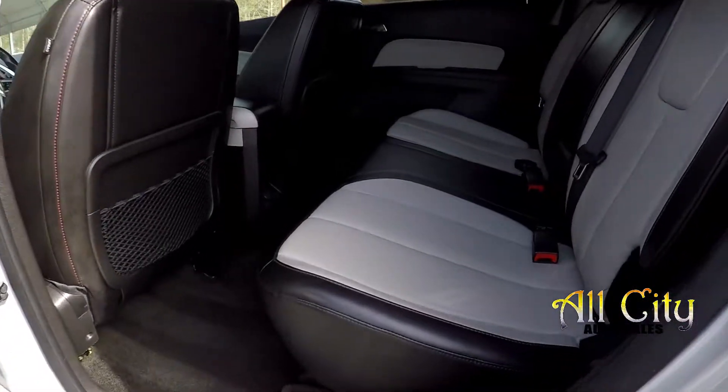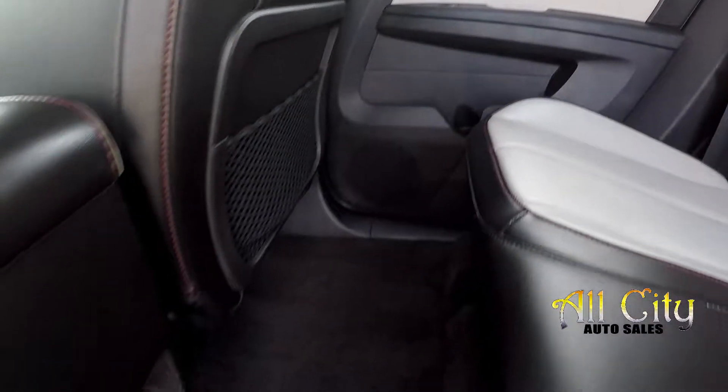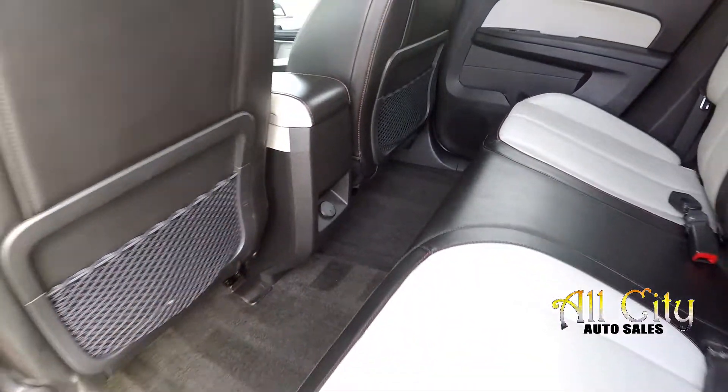Coming to your back seats here, we're just going to come in and check out these seats, looking for any major stains, anything like that. Everything is looking good. Floors also look good. You will also have an additional power port there.